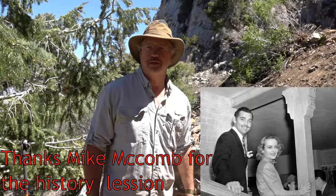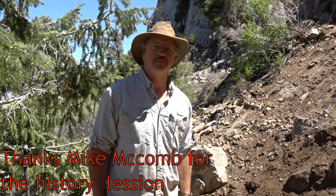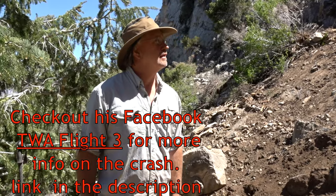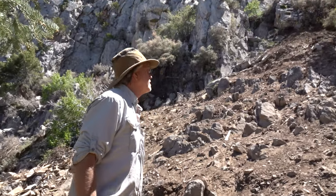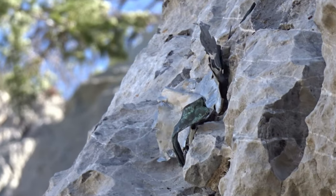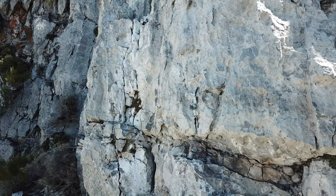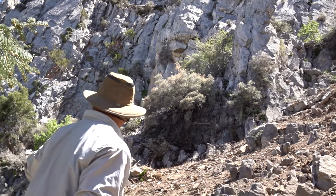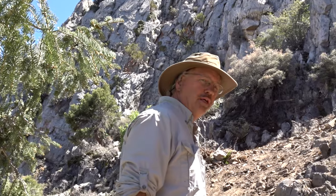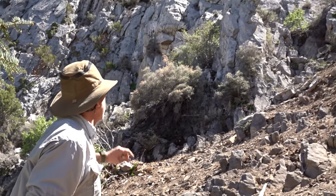We're here at the Carol Lombard aircraft plane crash site. This is a pretty popular destination for people in the outdoors. This is the location where the Transcontinental and Western Air DC-3 flew from Las Vegas and flew into the side of this cliff right over here. It was a navigation error — they flew the wrong course, about 7 miles off course. They should have been 7 miles further to the east but ended up on the side of this cliff right here.